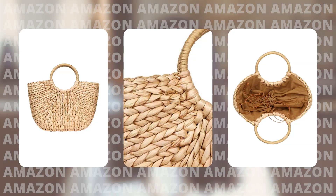The last item is this cute little straw tote bag. I think this is such a great bag to have for spring and summertime when you're going on a beach vacation, a little boat ride, or just carrying it around for the summer. This retails for $30 and has 243 ratings with four-star reviews. Definitely check this out because it's a really cute and inexpensive accessory to have for the summertime.